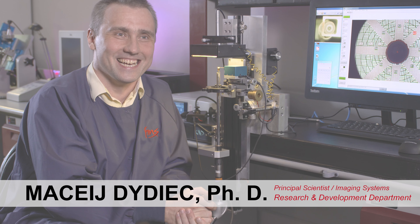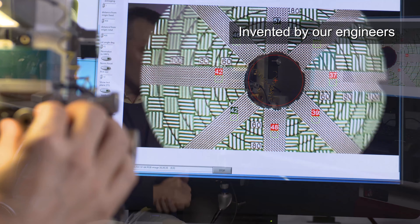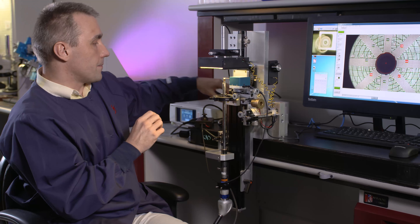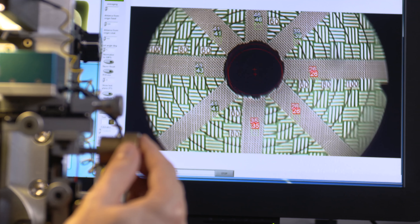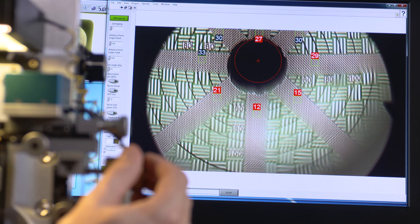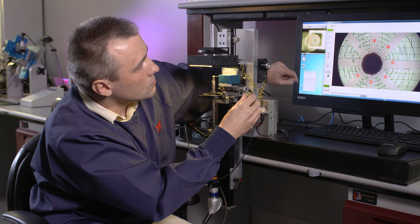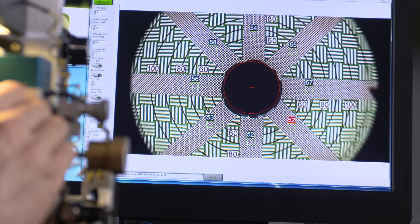When we have the experienced team that we have here, everybody can look through the scope and tell if the image is good or bad. This tool allows us to evaluate the image quality during assembly. When we have a scope, the most important part of it is this front negative lens, and the alignment of it is very crucial for the performance of the whole scope. This allows the technician performing the procedure to see the image quality being evaluated constantly. This is like a perfect image right now.